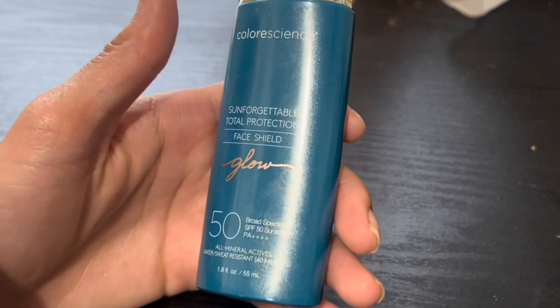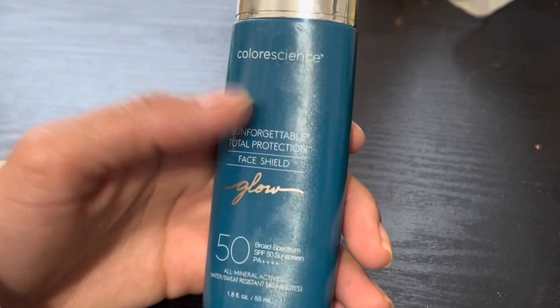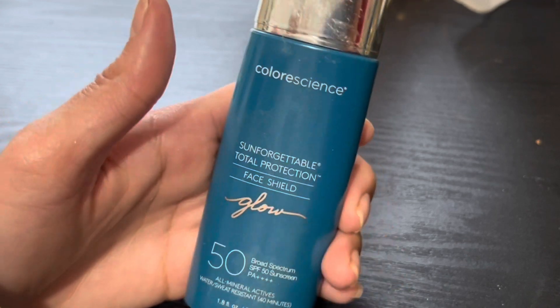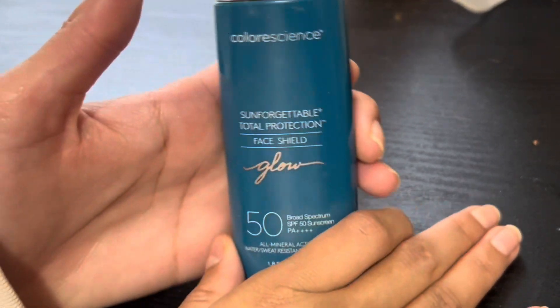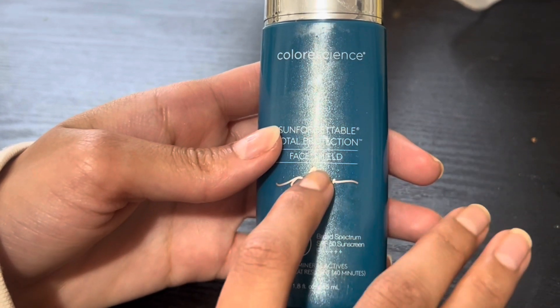I do not like when there's a lot of product or the product feels cakey because it just doesn't feel comfortable. I strive to have the best products that make me feel comfortable in my skin, my natural skin, and this is one of them.